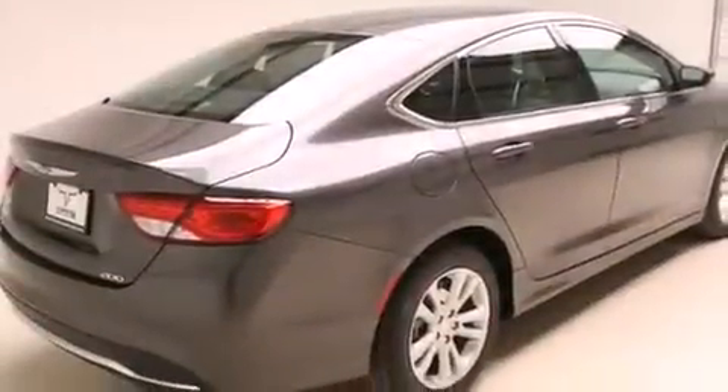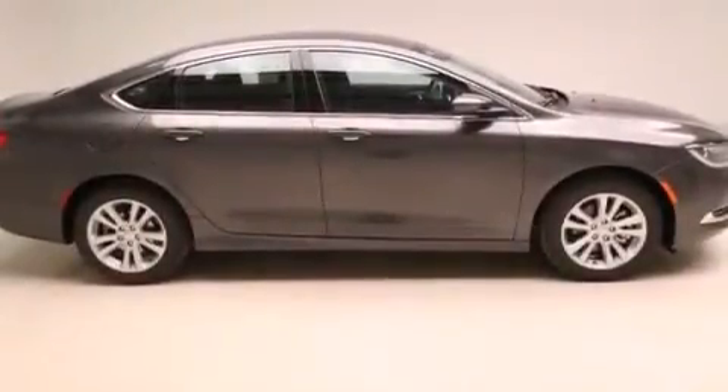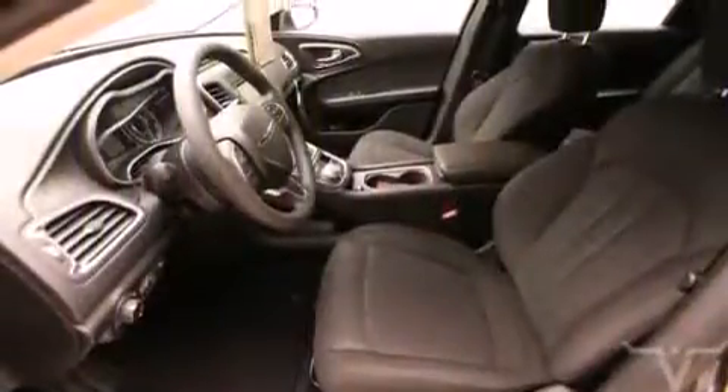Additional features include air conditioning, steering wheel mounted controls, external temperature display, and a multi-link rear suspension. With an EPA estimated rating of 32 miles per gallon on the highway, fuel efficiency is still high on the list of priorities.